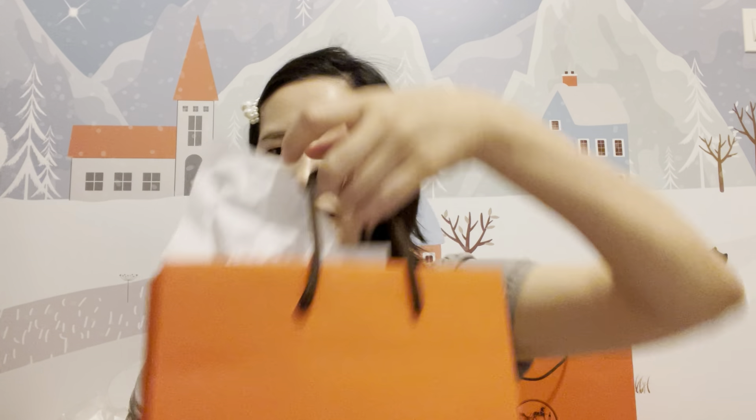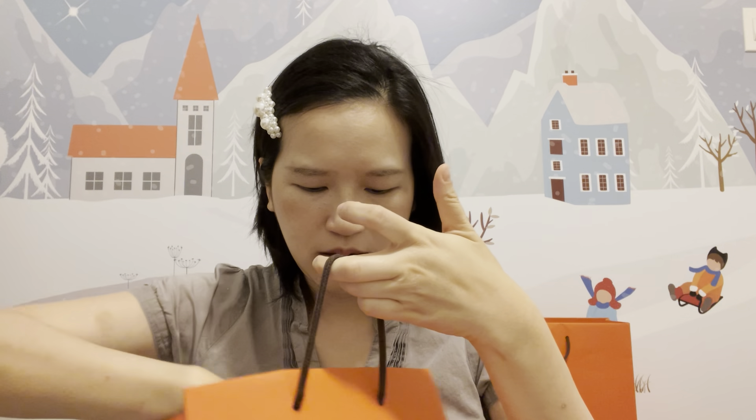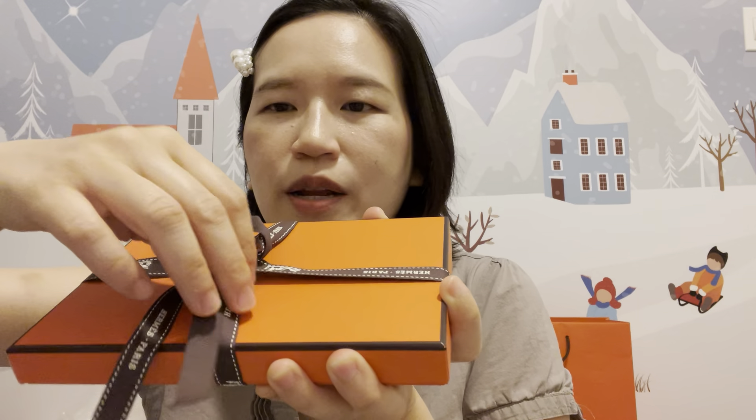I'm going to unbox it with you — as usual, it's going to be a true unboxing. If you haven't checked out my other videos, go check those out too. Let's open it together! This one is the receipt, and it's the MM size. Let's open it!